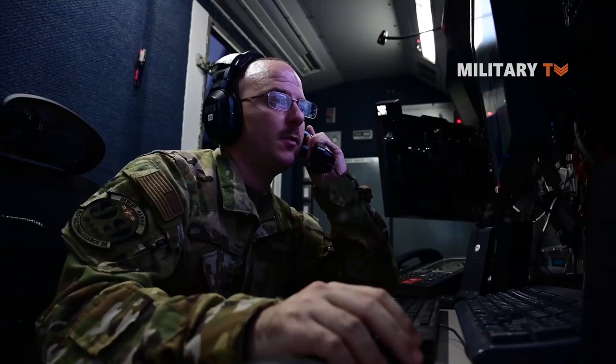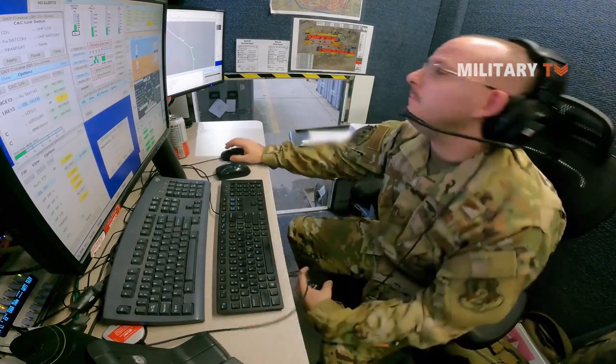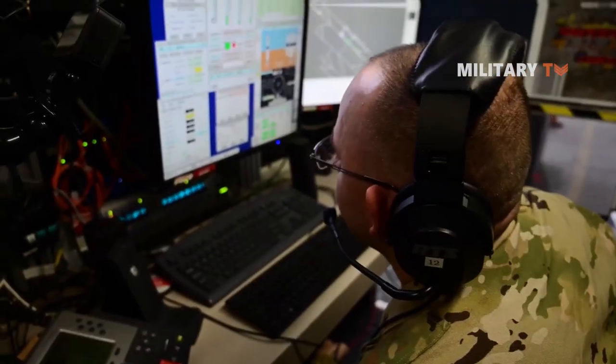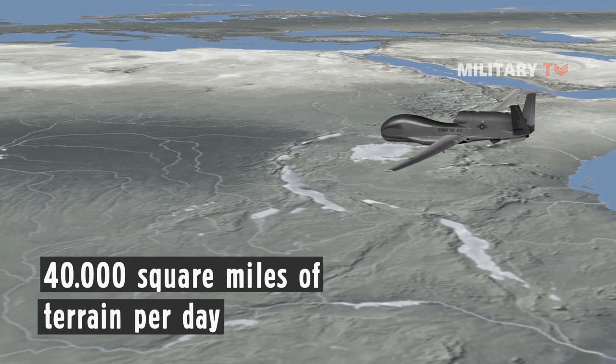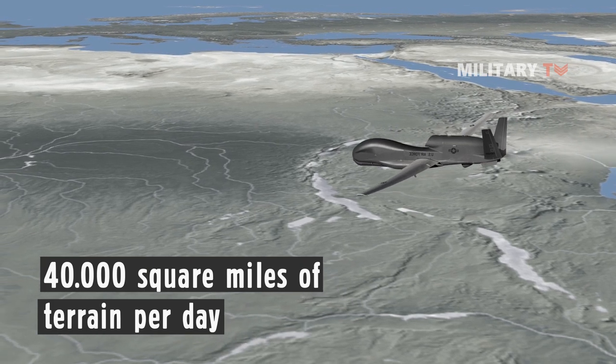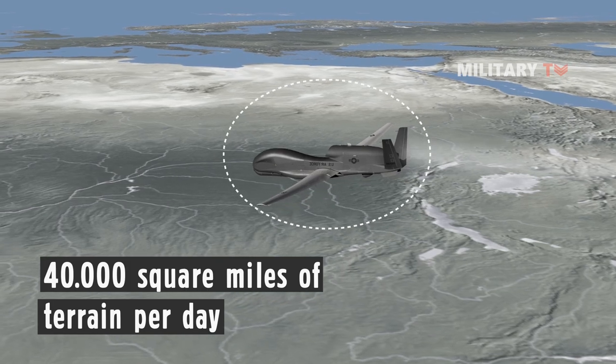These pilots carry just as many responsibilities as pilots in crewed aircraft and are supplied with the same instrument data. Moreover, this drone is remarkable in that it can survey up to 40,000 square miles of terrain per day — an area the size of South Korea — which represents the longest unrefueled flight by a USAF aircraft.